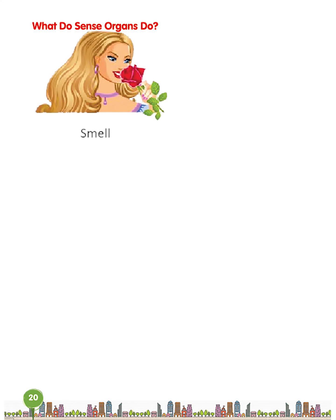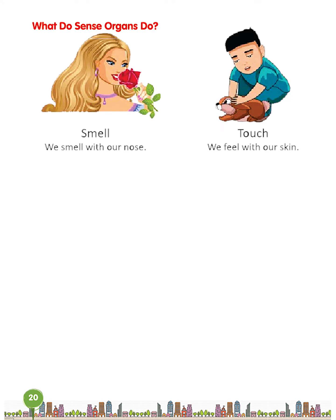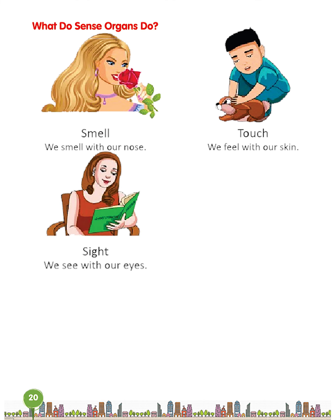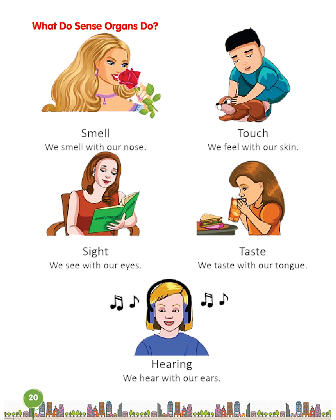What do sense organs do? Smell — we smell with our nose. Touch — we feel with our skin. Sight — we see with our eyes. Taste — we taste with our tongue. Hearing — we hear with our ears.